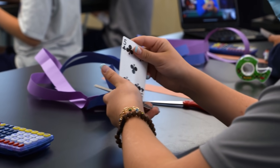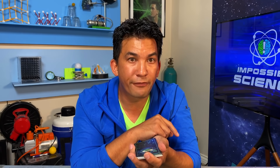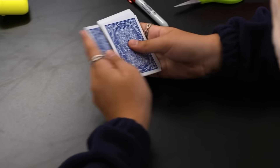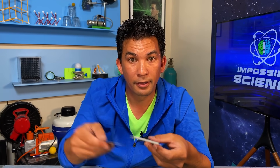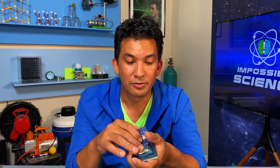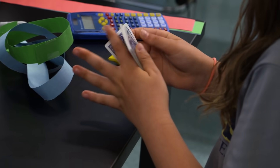You got it? All right. Now take a peek at the top card. Look at that card. Whatever value you have on top, spell that card, moving one card from the top to the bottom for every letter. Now take another peek at the top card. Whatever number that is, I want you to spell that card next — one letter for every card.